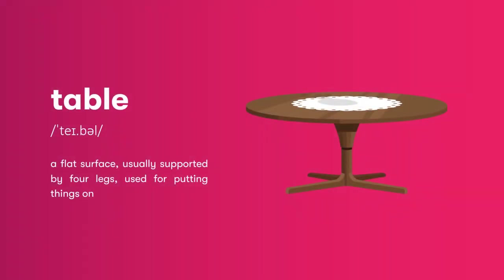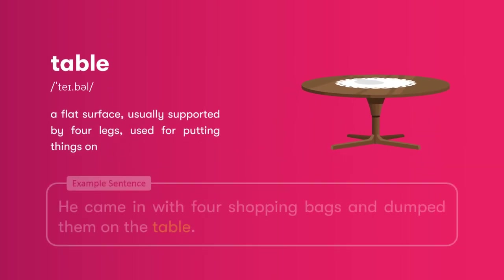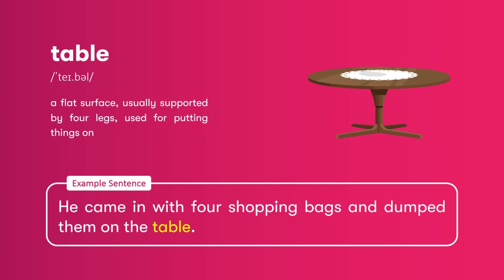Table: a flat surface, usually supported by four legs, used for putting things on. He came in with four shopping bags and dumped them on the table.